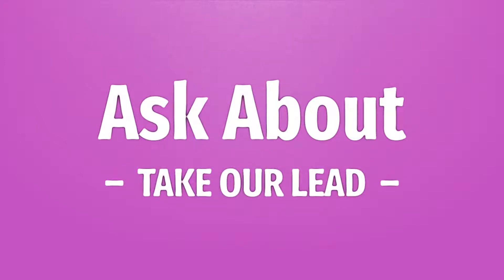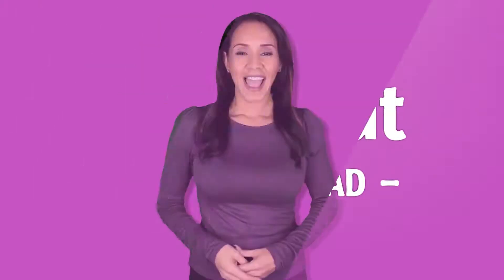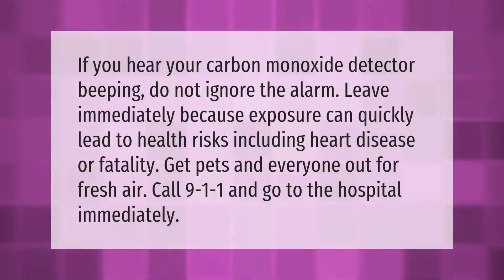If you hear your carbon monoxide detector beeping, do not ignore the alarm. Leave immediately, because exposure can quickly lead to health risks including heart disease or fatality. Get pets and everyone out for fresh air, call 911, and go to the hospital immediately.